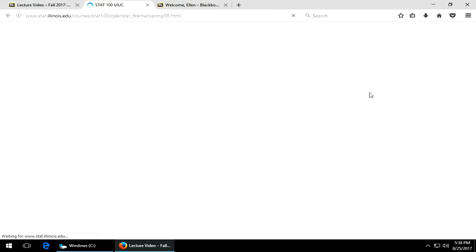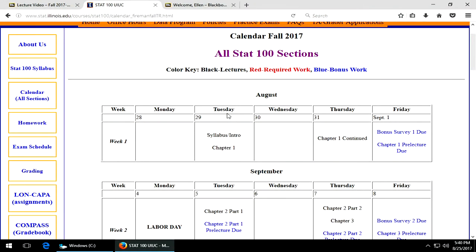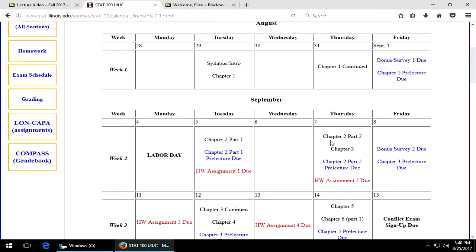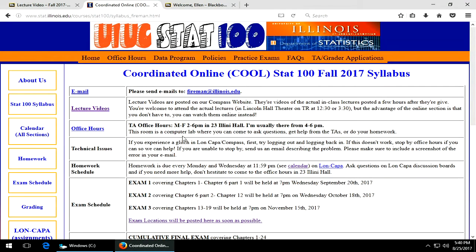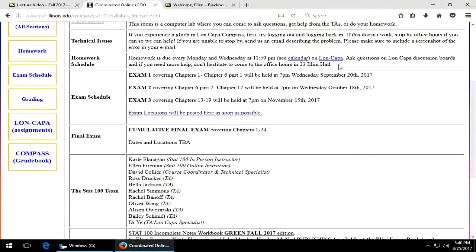If you go to the course calendar, here's what we cover during lectures each Tuesday and Thursday — you'll see what parts of the notebook are covered. Now let's go to the syllabus. You'll see when the office hours are and the homework schedule. All the homework is done on Lon Kappa.